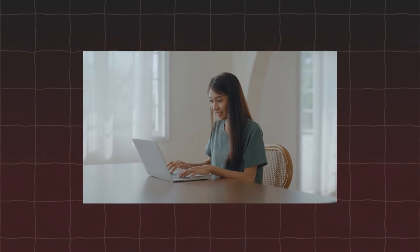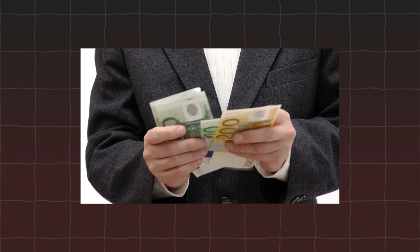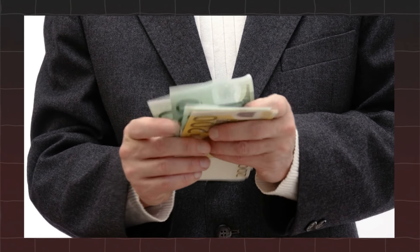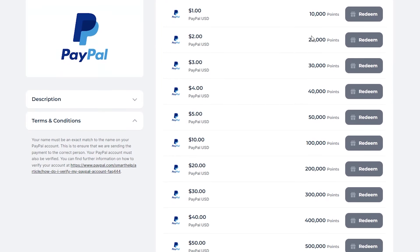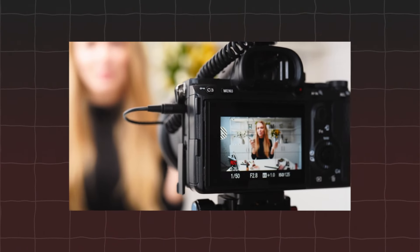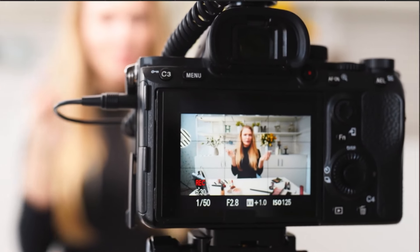For every task you complete or ad you watch on this platform, you'll accumulate points that can be converted into real money. One of the standout advantages of this platform is its incredibly low minimum withdrawal threshold of just $1. This means you can quickly and easily cash out your earnings within a few minutes of starting. It's a perfect way to make money online without needing to wait weeks or even months to reach a payout threshold. Getting started on this platform is a breeze.